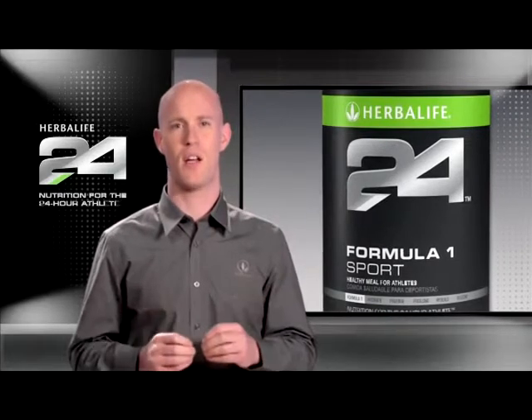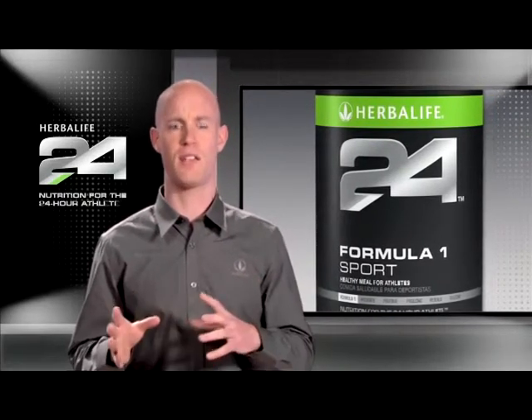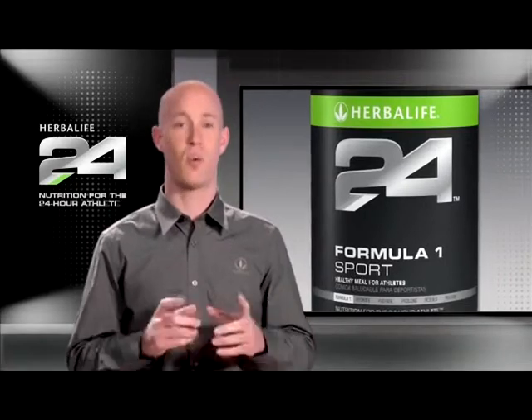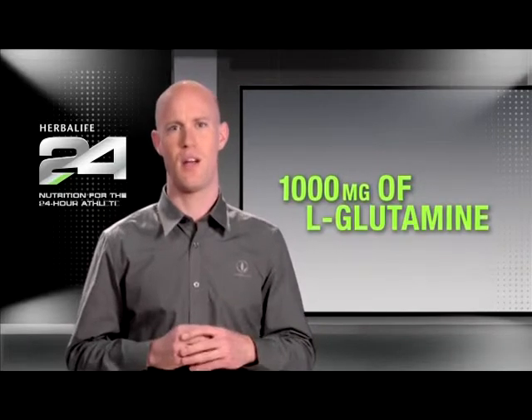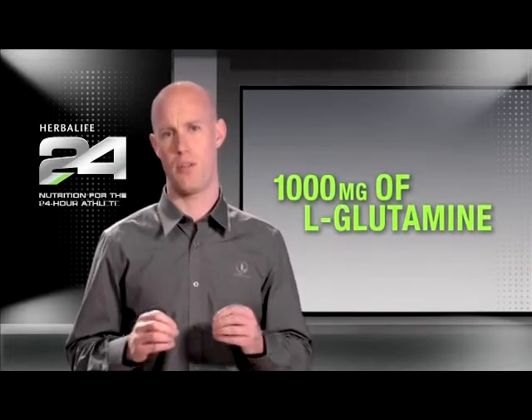Intense training without adequate recovery can compromise both fitness and the immune system. So we've added 1,000 milligrams of the amino acid L-glutamine to help the body maintain lean muscle mass, rebuild fatigued muscle, and support immune function.